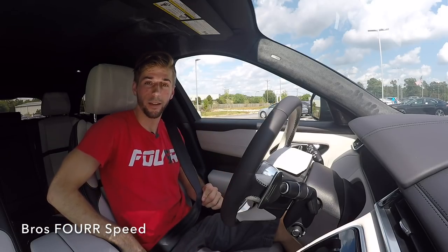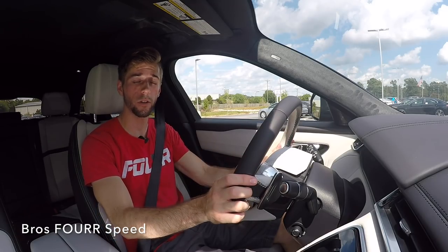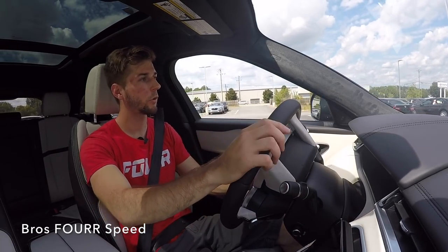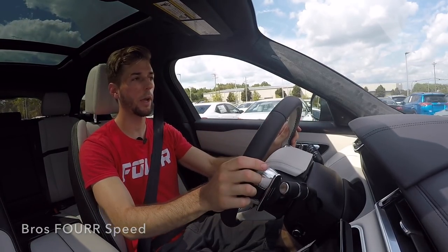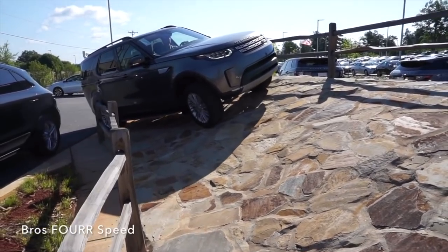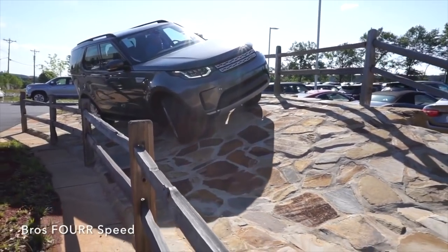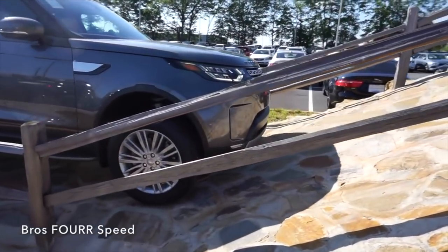Now taking this Velar First Edition out for a test drive — this is a pretty awesome opportunity as they're only making 500 of these and only for the 2018 model year. The first thing I want to talk about is its off-road capabilities. The Velar comes standard with permanent four-wheel drive and also has the optional Land Rover Terrain Response System 2, which will automatically detect changes in terrain and put the vehicle into the correct setting.